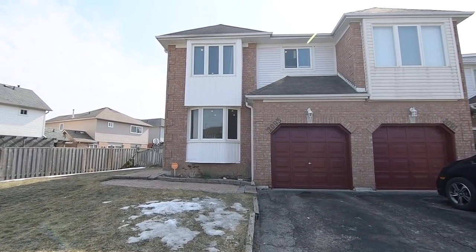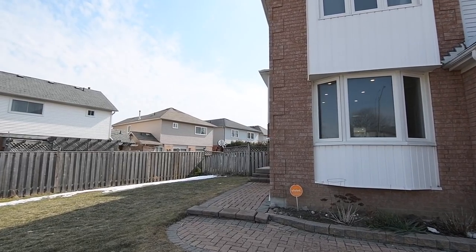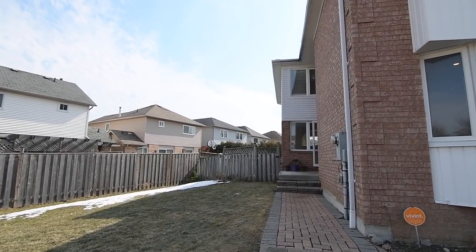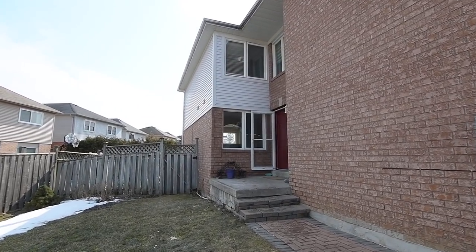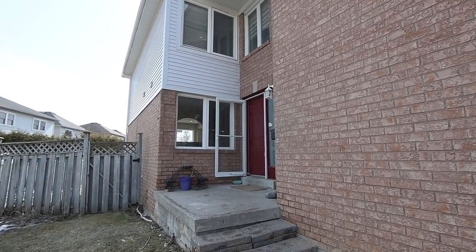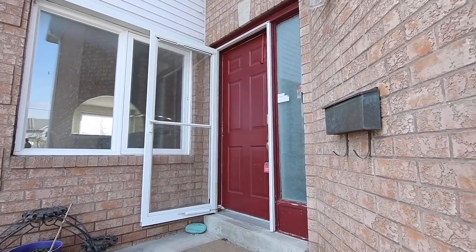Welcome to 2093 Blue Ridge Crescent, a wonderful three-bedroom, three-bathroom semi-detached home situated within the family-minded Brockridge community of Pickering. Featuring a single-car garage with driveway parking for two vehicles, an interlocking walkway wraps around to the semi-private side entrance.